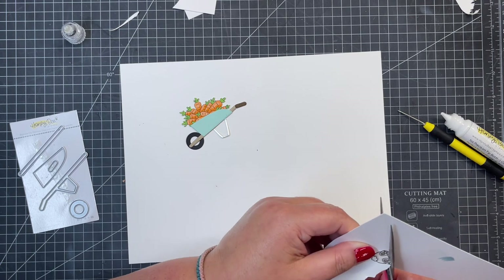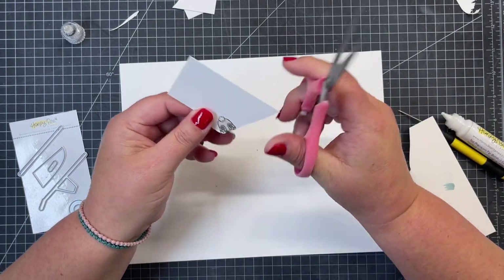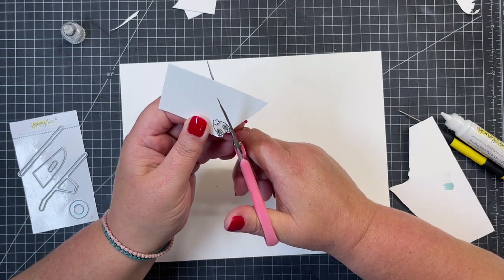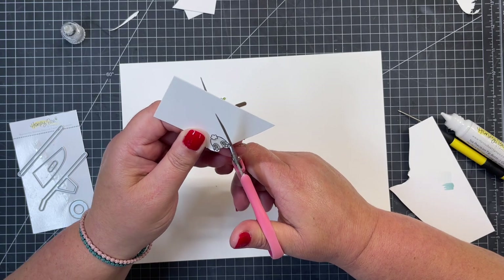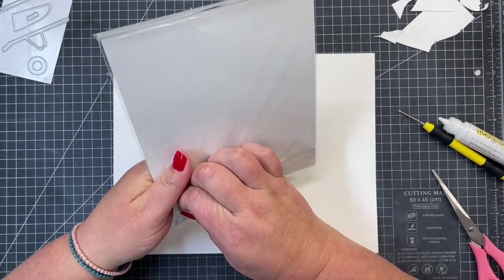Now I'm going to fussy cut around the little bunny's bottom. There are coordinating dies with this set, but because of the project I chose to fussy cut so everything was seamless and looked nice with my wheelbarrow. If you're using this with the big pickup or another project, you could totally use the coordinating dies — it would make it a lot easier. I'm not normally a fussy cutter, but I thought it turned out super cute.